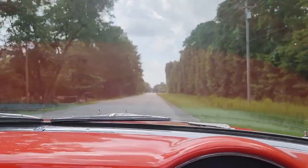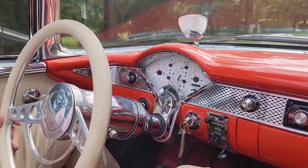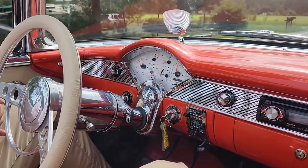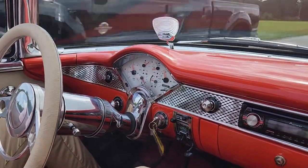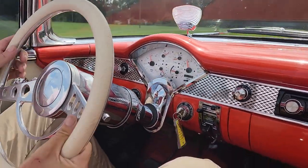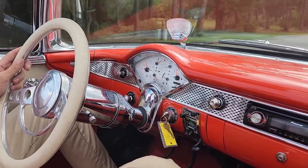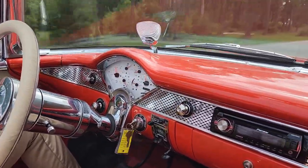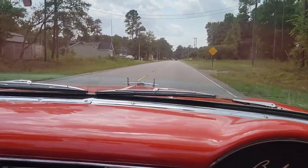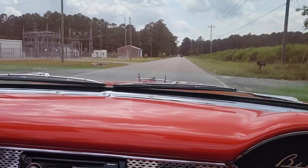You can see there's a nice easy ride. Going down the road, she tracks straight. It doesn't have a tilt wheel, so I'm 6'4" — I should probably put this seat back a bit. Quite a beautiful day for a ride; it might be 110 degrees, but it's never too hot for a drive in a '55.